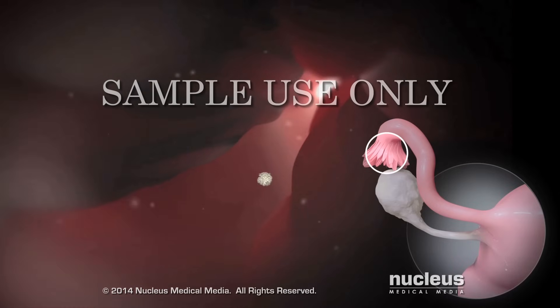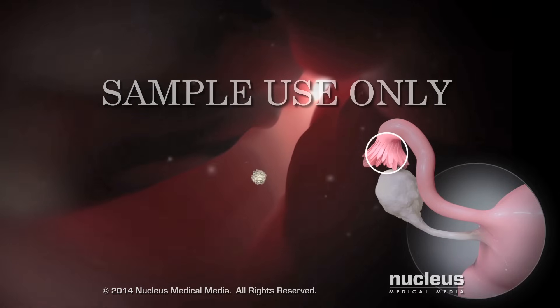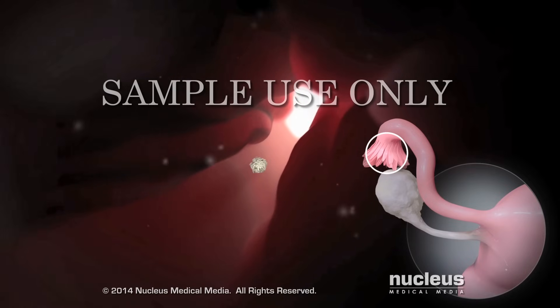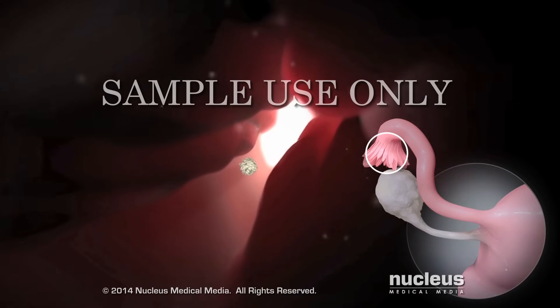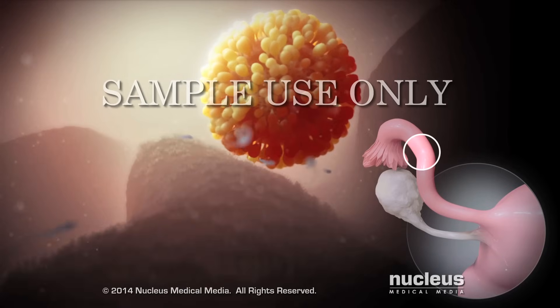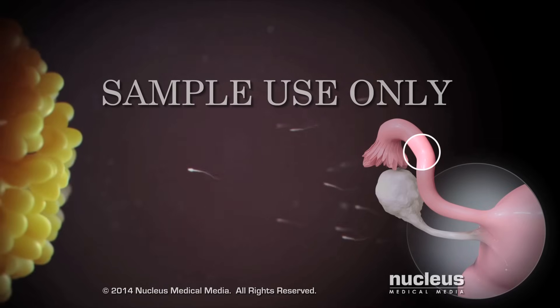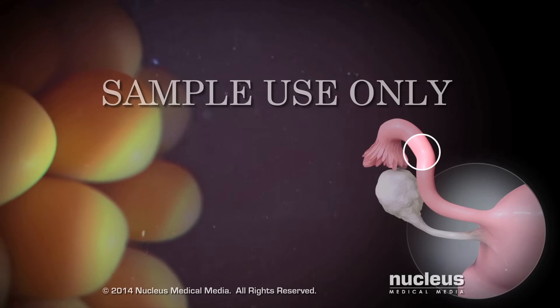A woman is most likely to become pregnant if she has sex in the days just before, during, or right after ovulation. During this time, a sperm cell from a man's reproductive fluid, called semen, is able to fertilize her egg as it moves through the fallopian tube.